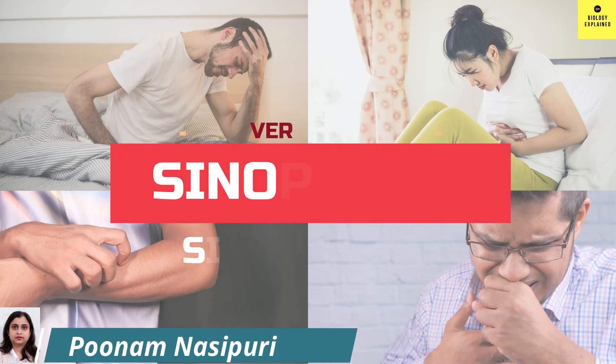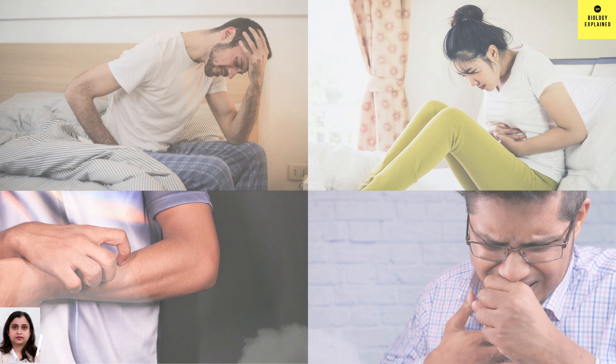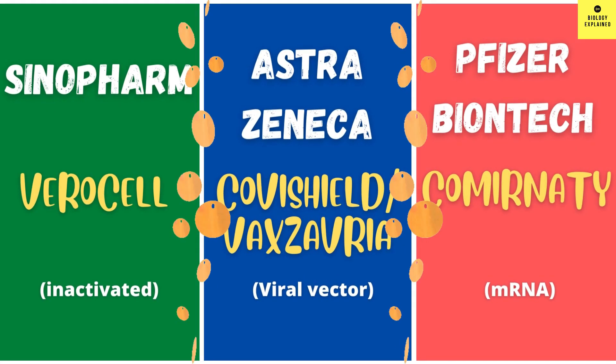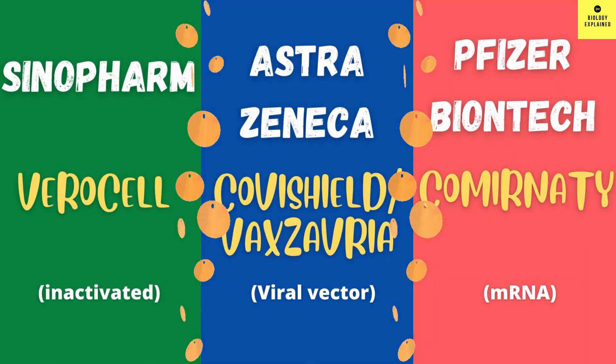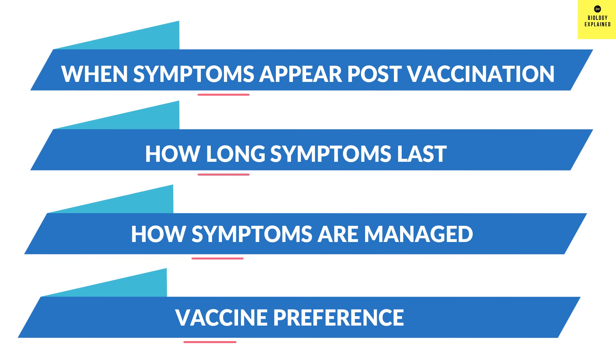Hello friends, welcome back. In this video, I am going to talk in detail about the side effects of Sinopharm vaccine, which many of you know as Verocel vaccine. I will also make a comparison of this inactivated vaccine with viral vector vaccine, Oxford-AstraZeneca vaccine, and mRNA vaccine, Pfizer-BioNTech vaccine. I will also try to answer some common questions like when symptoms appear after vaccination, how long they last, and many more. So stay tuned until the last.